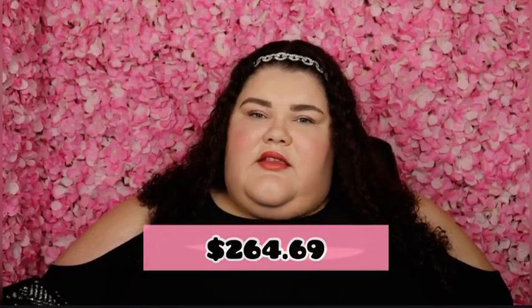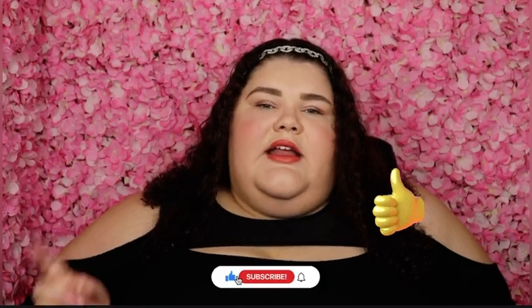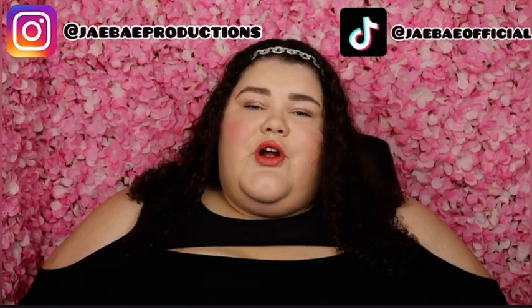So that is it for my Sephora haul. All in all I ended up spending $264.69 at Sephora on these products. I know it's a little steep but some of these I'm really excited to try and the others are tried and true products that I love. Sometimes you've got to splurge on yourself because you are worth it and you deserve it — you work hard. I hope you've absolutely loved this Sephora haul. Make sure to give me a thumbs up, hit that subscribe button, and turn on the bell for notifications. Check me out on Instagram at jbaeproductions and TikTok at jbaeofficial. Thanks so much for watching — bye everyone!